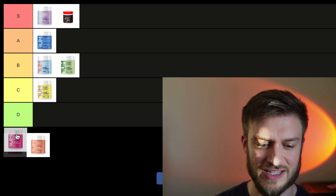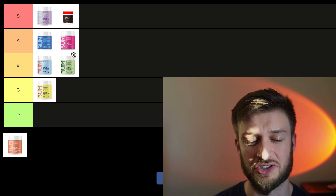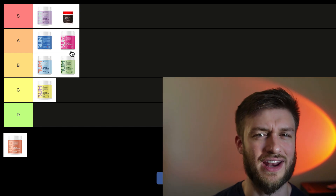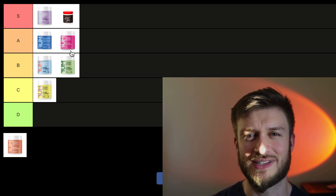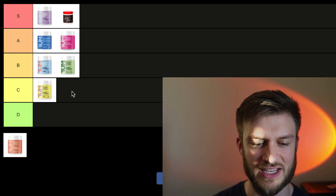Next is the Dragon Fruit, and this is a newer flavor. It's pretty solid — I put it in the A-tier. If you like Dragon Fruit flavors, you'd like this one. It's sweet, and there are a lot of Dragon Fruit flavored supplements nowadays that all taste similar. This one's sweeter than the others I've had, so yeah, A-tier.